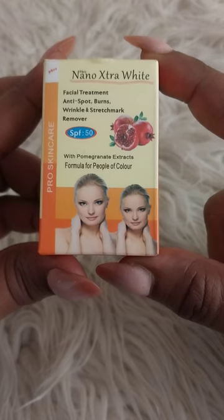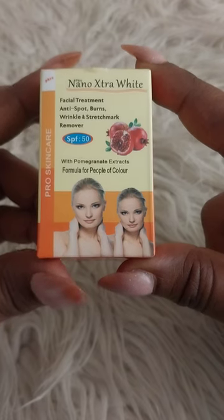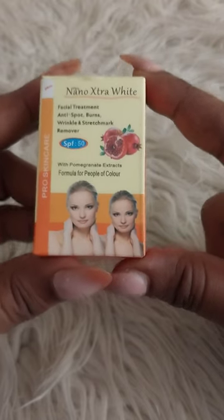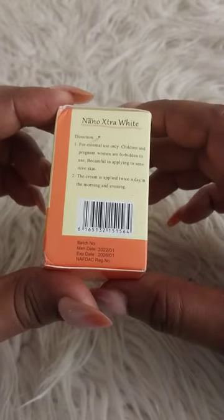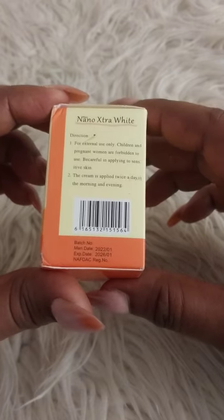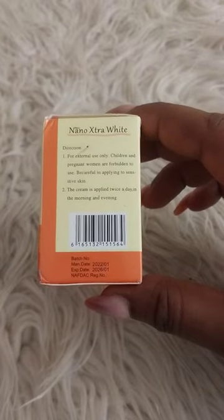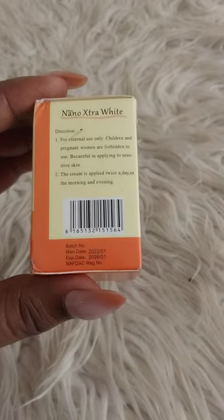So what does it do? It's a facial treatment — it says it's anti-spots, burns, wrinkle, stretch mark removal, and it has SPF 50. It also has pomegranate extracts and it's a formula for people of color. The directions say: for external use only, not for children, not for pregnant women, and you should be careful applying it in sensitive areas. The cream is applied twice a day — morning and evening.